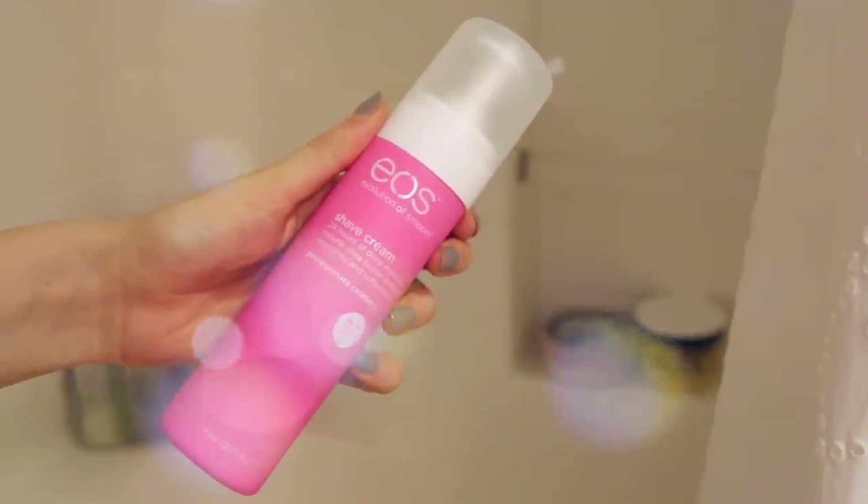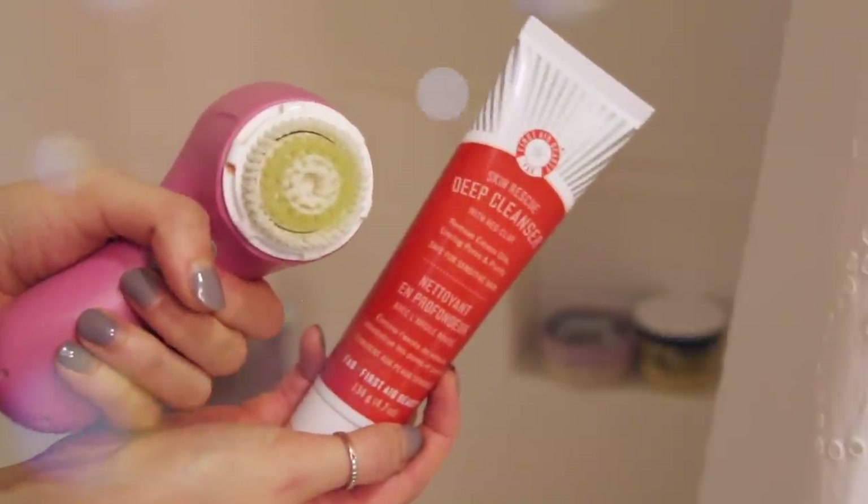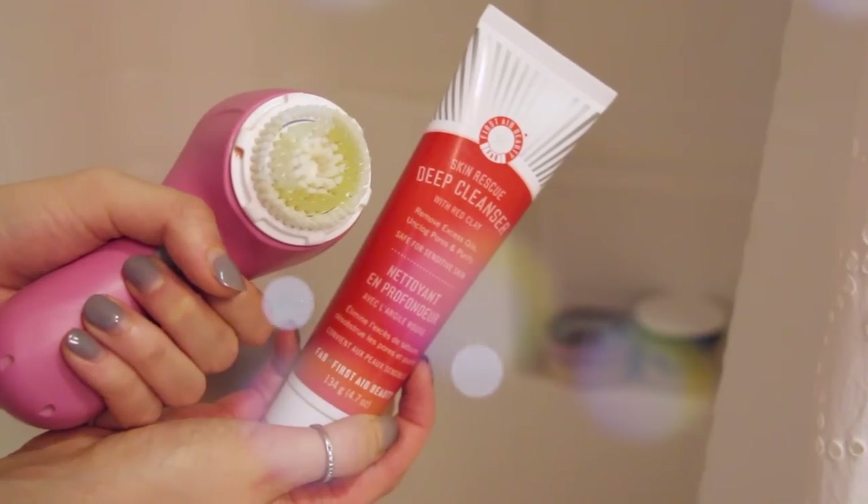You can use this wet or dry — I'm obviously using it wet in the shower. And now I'm going on to my First Aid Beauty Cleanser with my Clarisonic Mia.